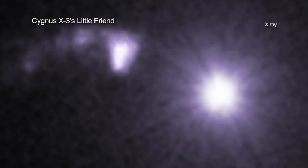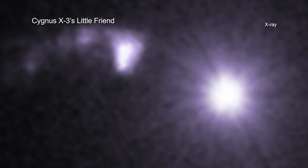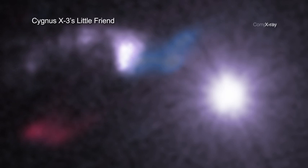Astronomers nicknamed this new object the Little Friend. Recently, a team of astronomers has combined Chandra data with radio data from the Sub-Millimeter Array to learn more about both Cygnus X3 and the Little Friend.